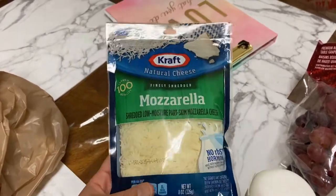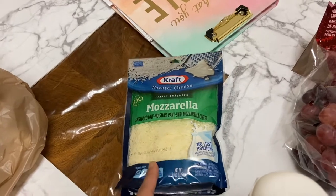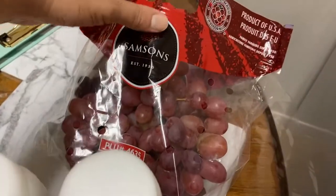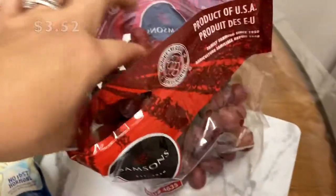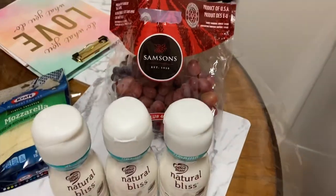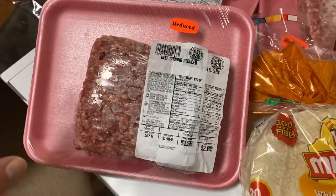I picked up some mozzarella cheese for my birria tacos. I couldn't find oaxaca cheese, so I just got mozzarella because it works. And some grapes — I hope they're firm because I like super crisp, firm grapes.